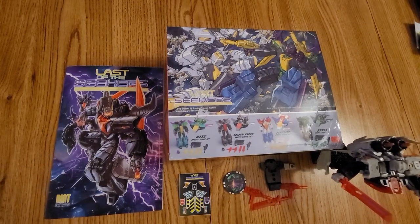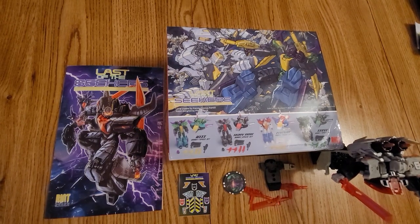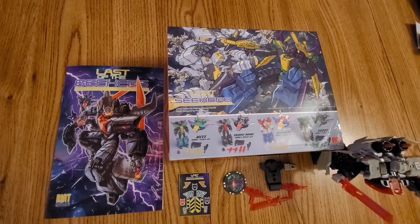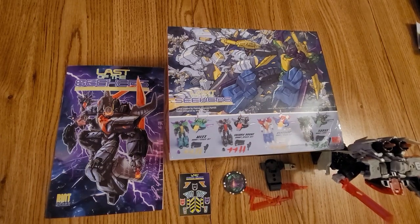Hey everybody, this is Dennis. We're going to do the unboxing of Last of the Seekers. I was very excited when I found out a package had arrived. We had gone to see the Marvel's movie to do the review on it, so this was very cool to be able to get home and take a look at it.